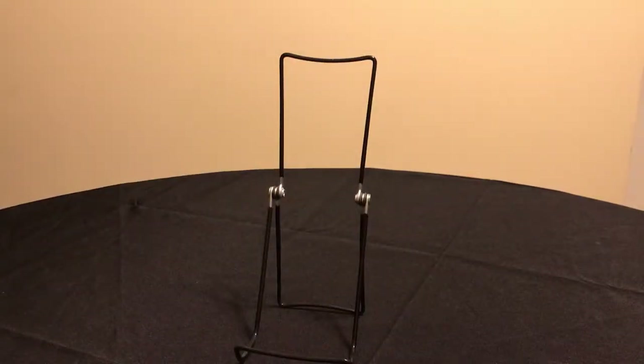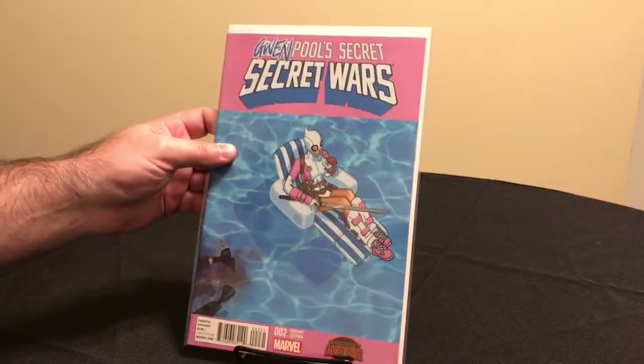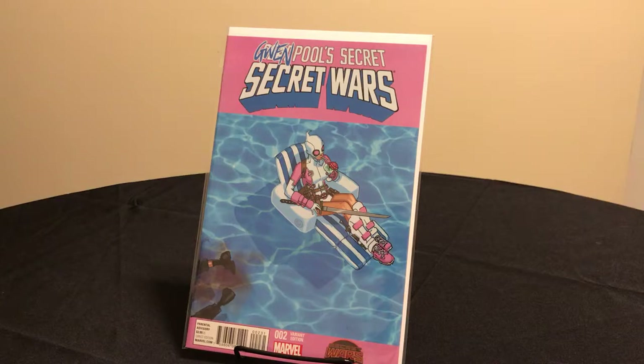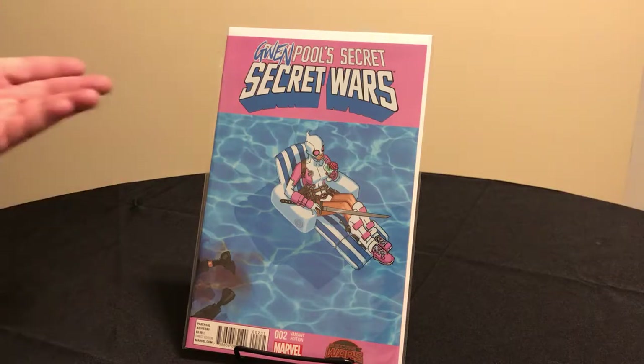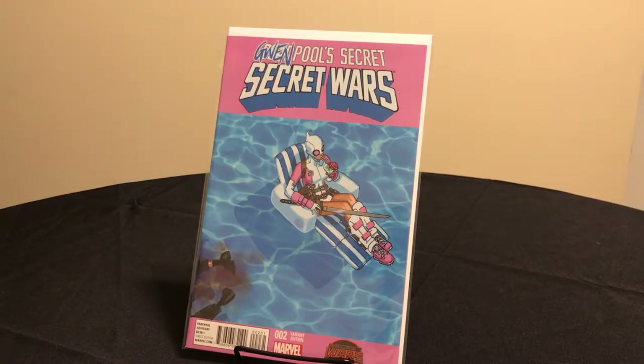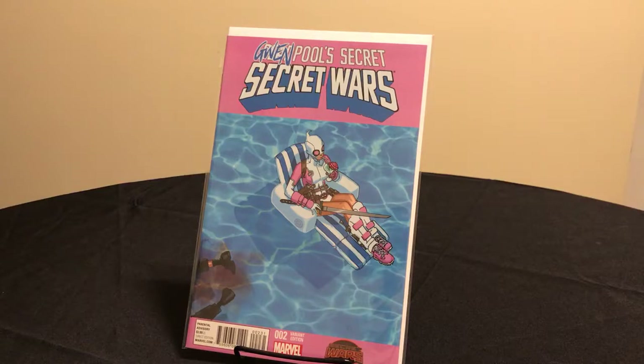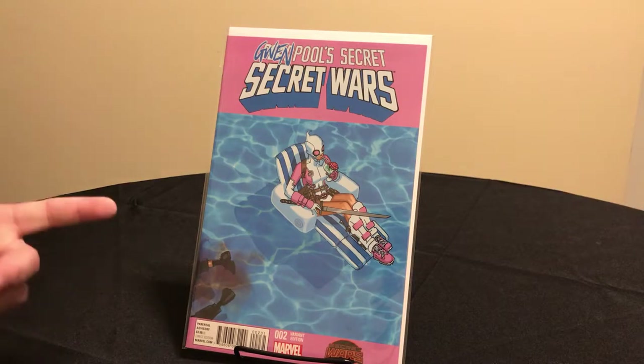Probably the most popular of the Gwen Stacy covers is Deadpool's Secret Secret Wars number two, which is a Chris Bachalo cover and this is the first ever appearance of Gwenpool. He created the character — if he hadn't made this cover, there would be no Gwenpool. It was because of the popularity of this cover and the fact that cosplayers really started to dress as her that Marvel decided to give her an ongoing series. Basically, this is the cover that started it all.